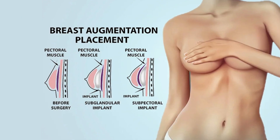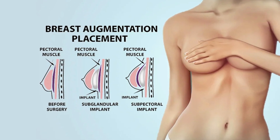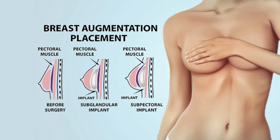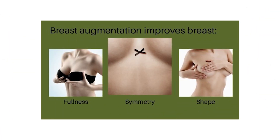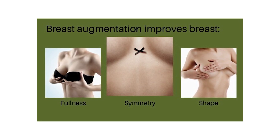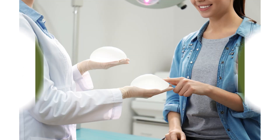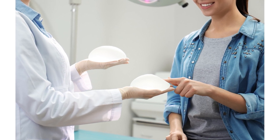So what exactly is breast augmentation? It is the surgical procedure done to enhance the volume and also the projection of the breast. It is generally done in patients who have fully developed breasts — someone who is 18 and above — who have realistic expectations and are unhappy with their present size, seeking improvement in their size, volume, as well as shape.